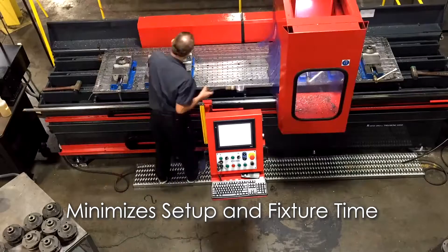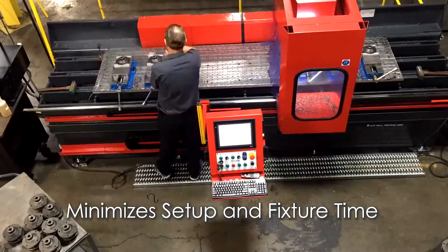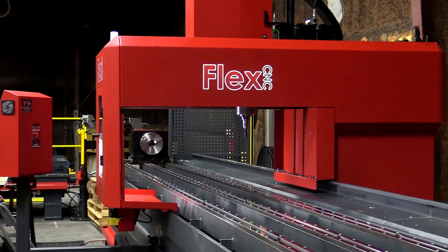So that spindle theoretically never stops moving and we're able to run jobs. In some cases we've done time studies where we literally run it four times as fast as if we were on a conventional machining center.